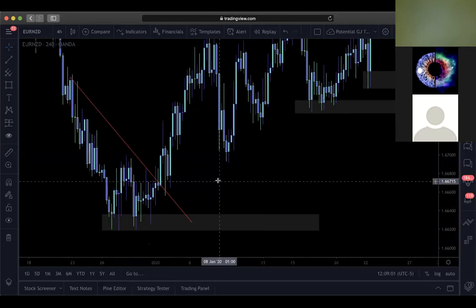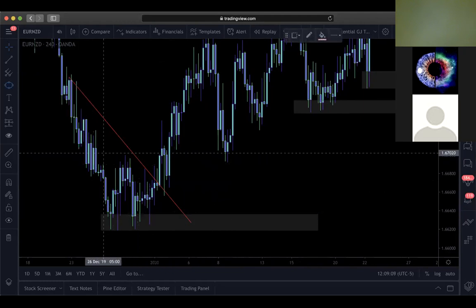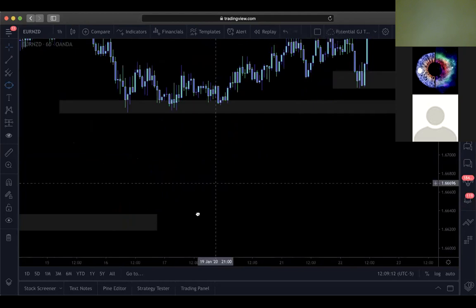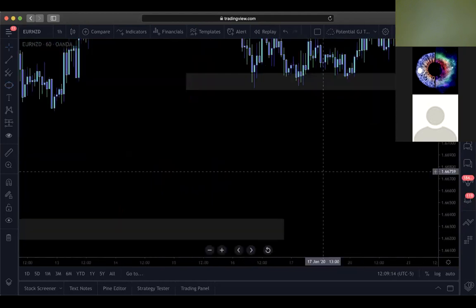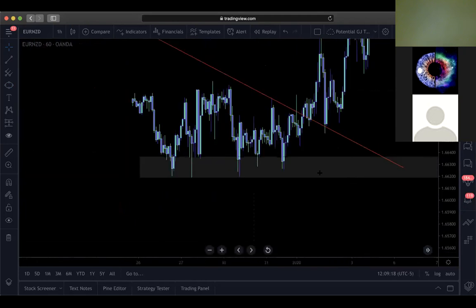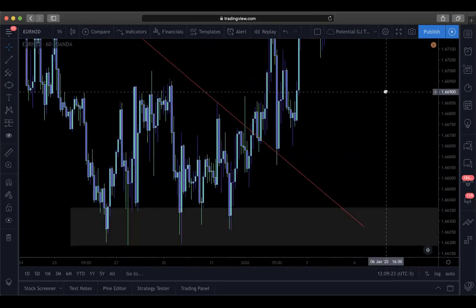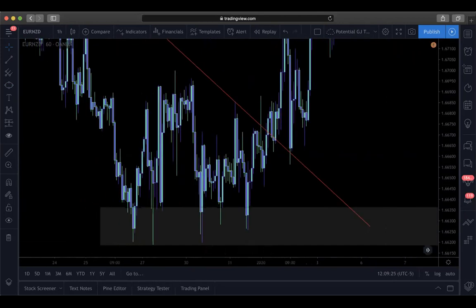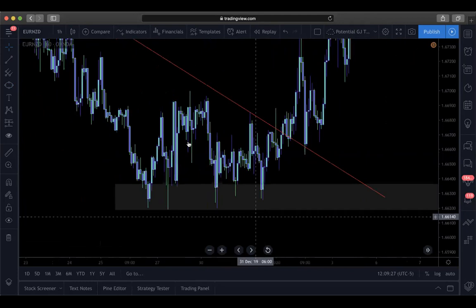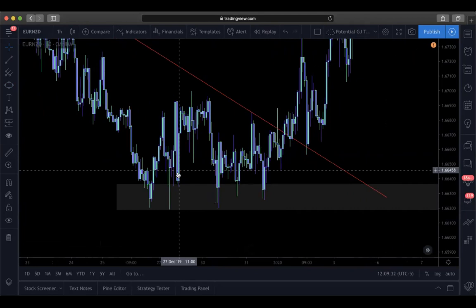The first example is a double bottom setup. An entry could have been anywhere from any of these wicks. I put a smaller timeframe to give a better example. So on the four-hour it's a double bottom, but on the one-hour it looks like consolidation. We're going to be looking for entry - even though it's a four-hour double bottom, we're not going to just be buying the area.